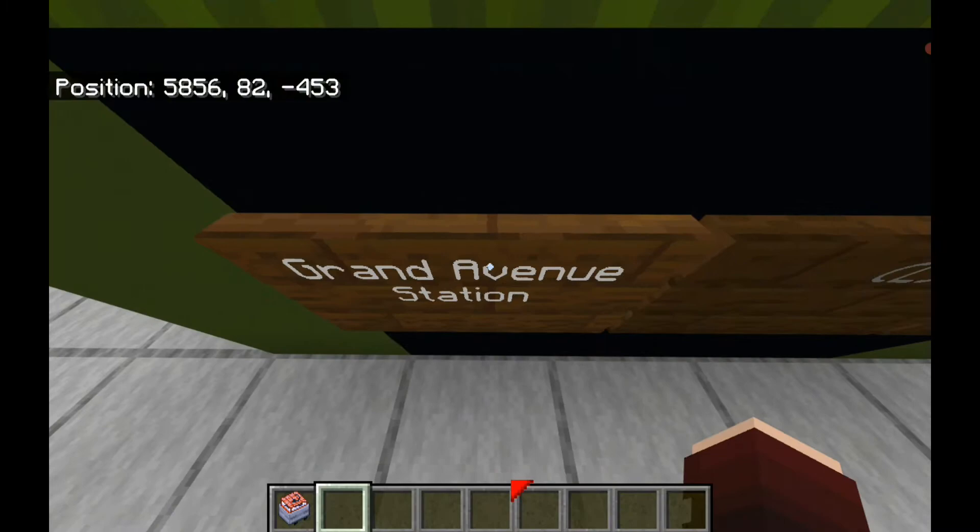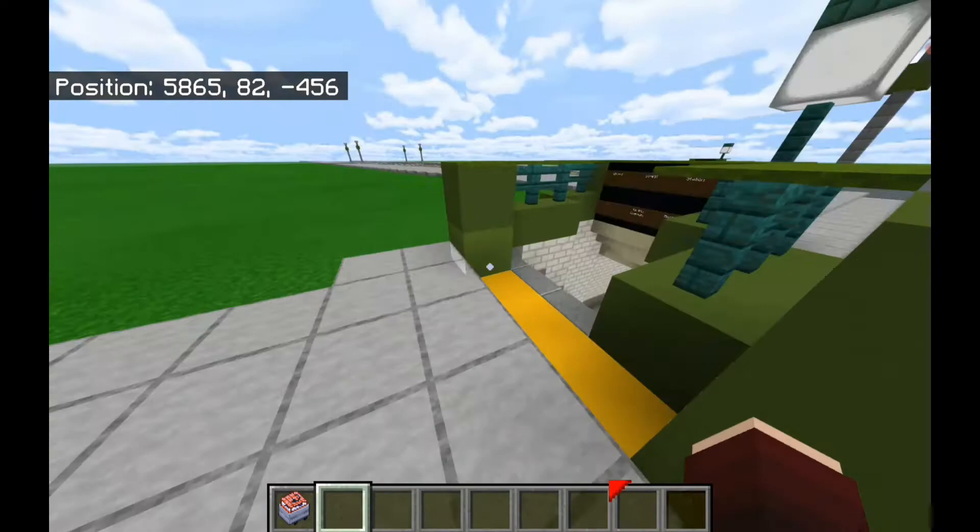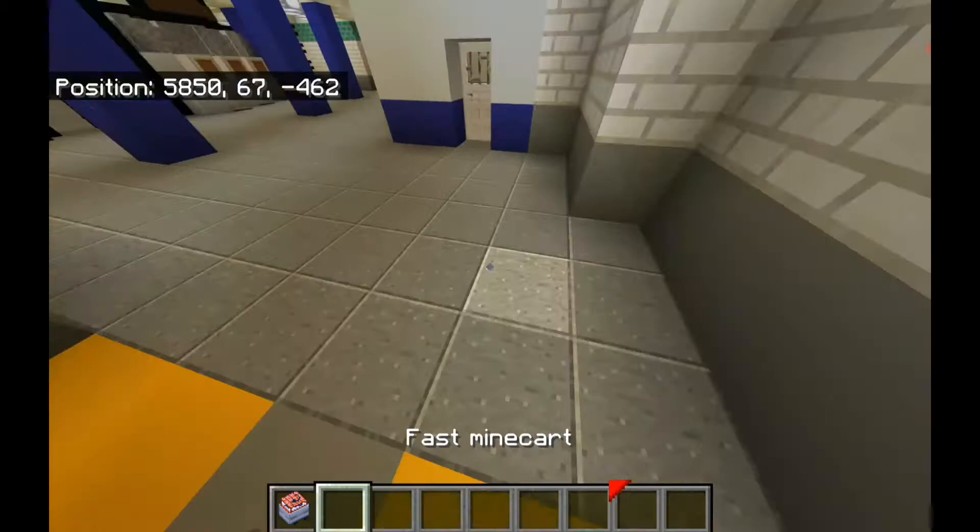I included a little obvious easter egg — use your eyeballs and you may or may not find it. Anyway, I'm gonna come into this Grand Street Station here — very grand indeed.